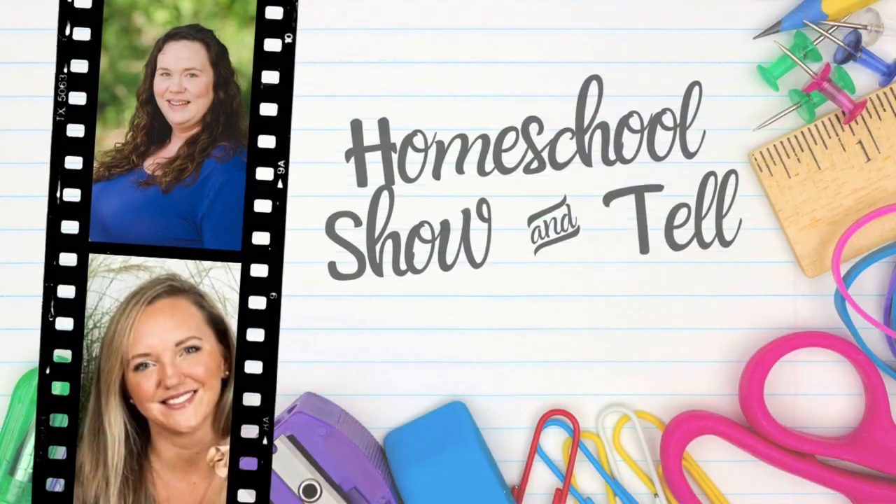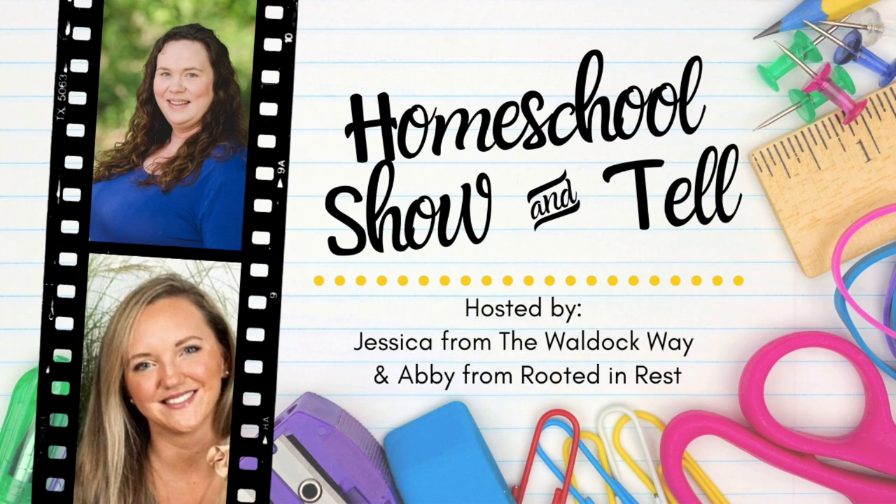Hey everybody! Welcome to The Wild Oak Way. I'm Jessica, and today's video is part of the Homeschool Show and Tell series. The Homeschool Show and Tell series is hosted by Abby from Rooted in Rest and myself, and it is an open collaboration where we invite homeschoolers from around the world to join us and share their take on a specific topic each and every month.